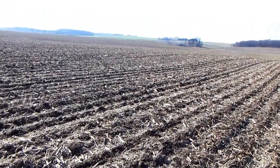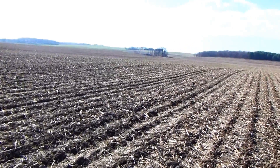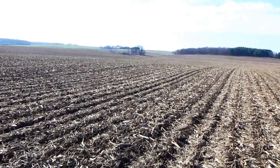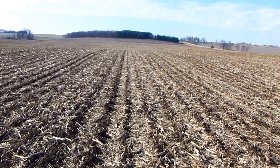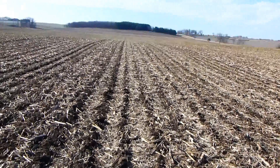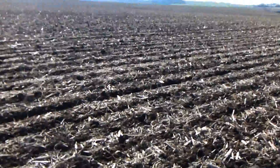Hi, it's Dave Robison with PlantCoverCrops.com, just south of Madison, Wisconsin, here mid-November 2012. We're looking at a field that was aerial applied. This was soybeans, a no-till field where we've got a significant amount of corn fodder from the previous year, along with the soybean stand from this last year. This was annual ryegrass, crimson clover, and also radishes.